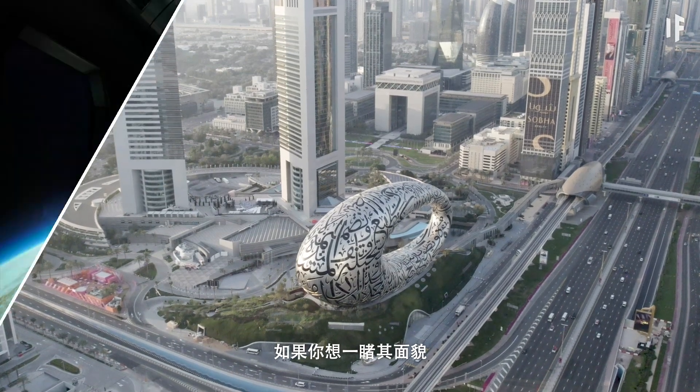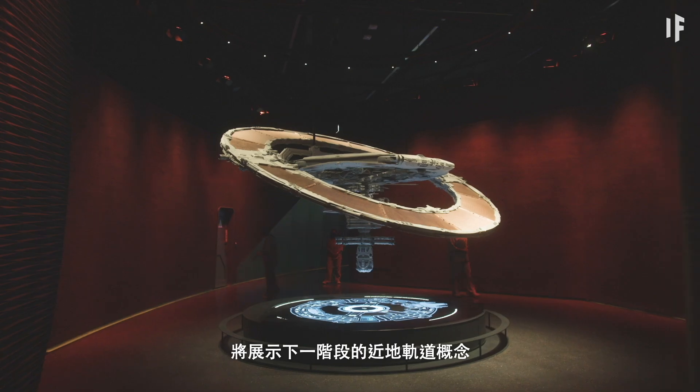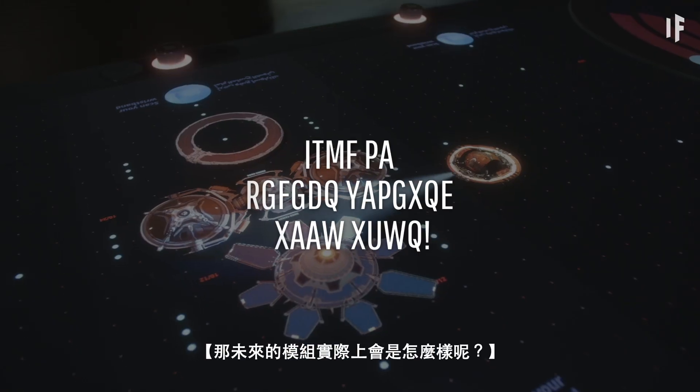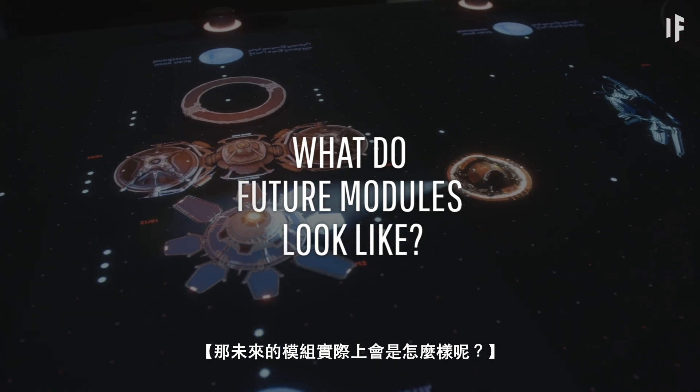If you want a glimpse, a new exhibit in Dubai's Museum of the Future provides a look at the next stage of low-Earth orbital concepts. So what might future modules actually look like?